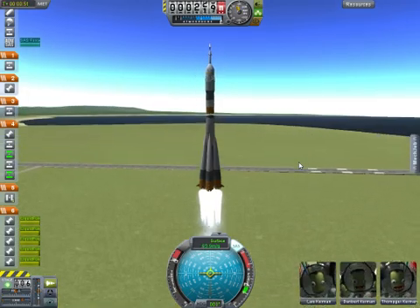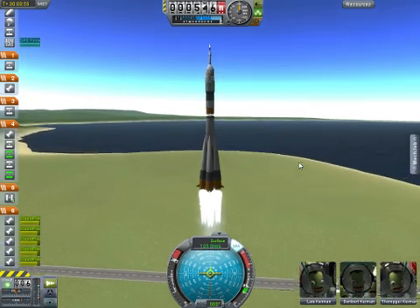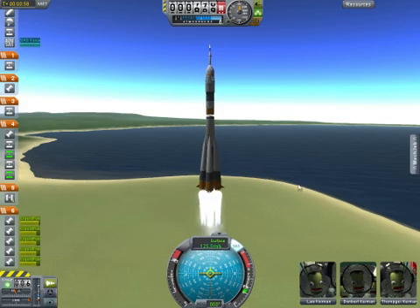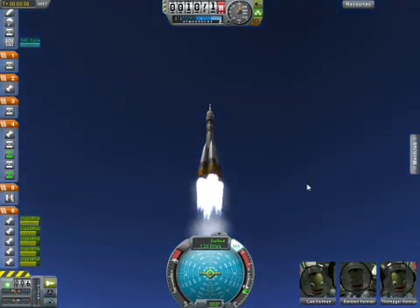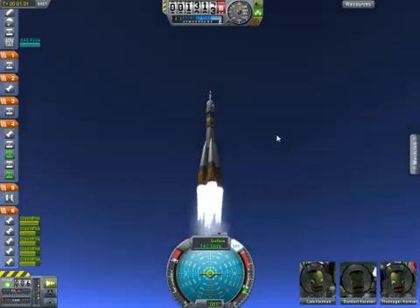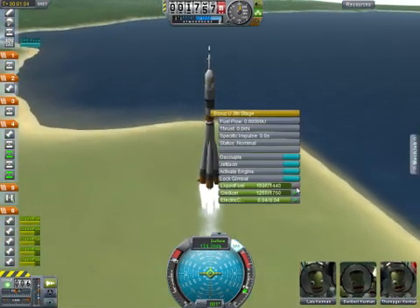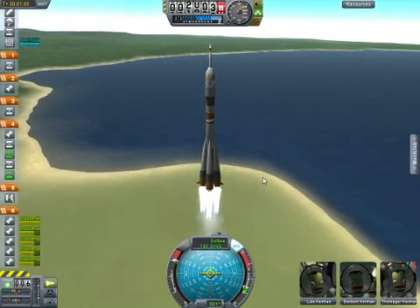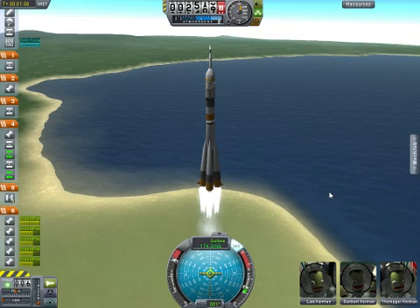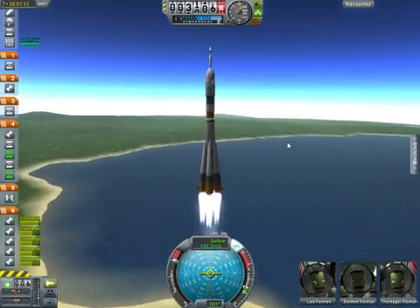Liftoff of Kevin Ford, Evgeny Turonkin and Oleg Nowitzki as they head on a two-day trip to the International Space Station. Thirty seconds into the flight, good first stage performance. The Soyuz delivering 102 tons of thrust from its four boosters and single engine.